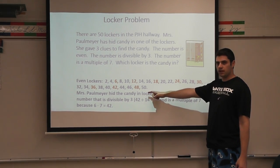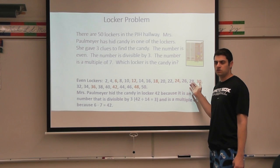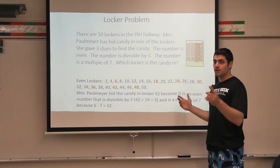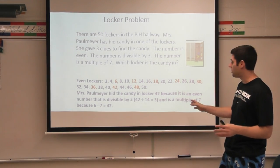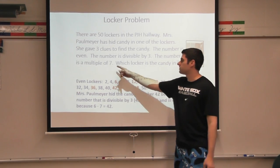It would be interesting if I continued this pattern, say to a hundred lockers — do you think the pattern would continue? Would it only work for the first 50? That might be a good little brain teaser to test yourself with at home. So then I looked at my last clue. All the ones in red are the ones divisible by three that are even. I also know it's a multiple of seven.